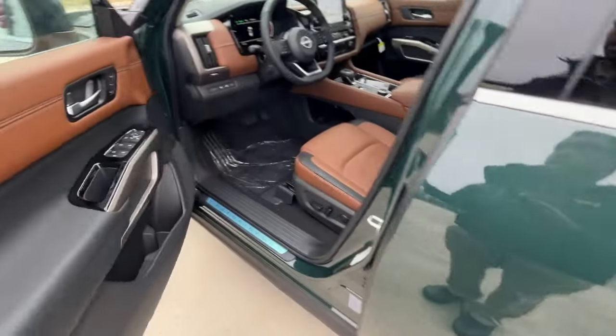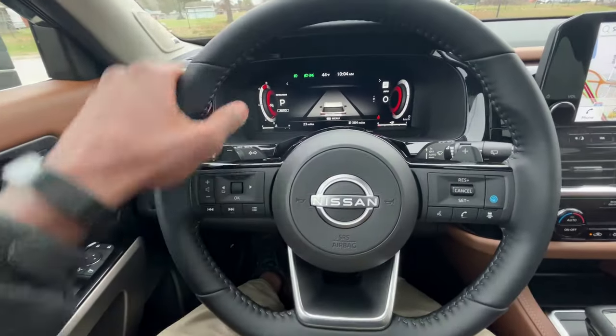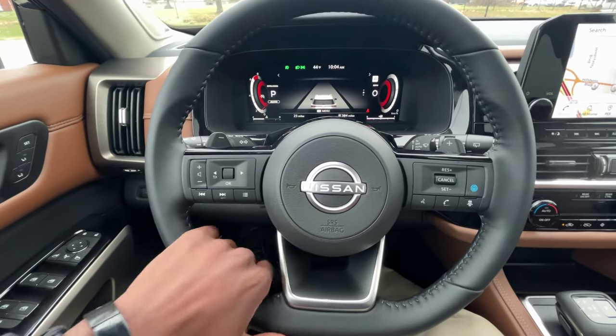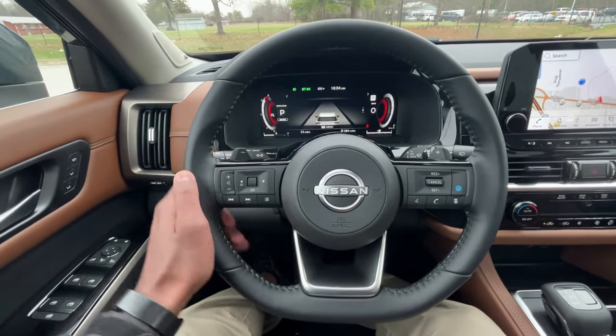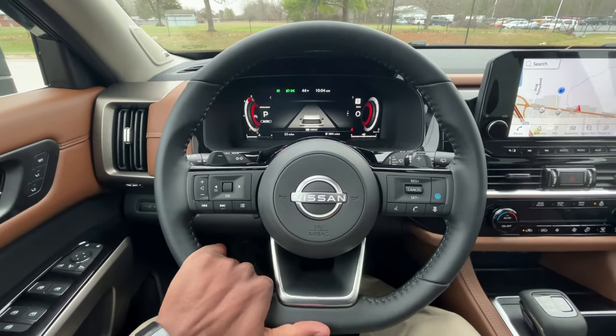Now let's hop in the driver's seat and get out of this cold. The heated steering wheel is already doing its thing — it's leather-wrapped and I really like the look, but even more I love the padding and how good the leather feels.